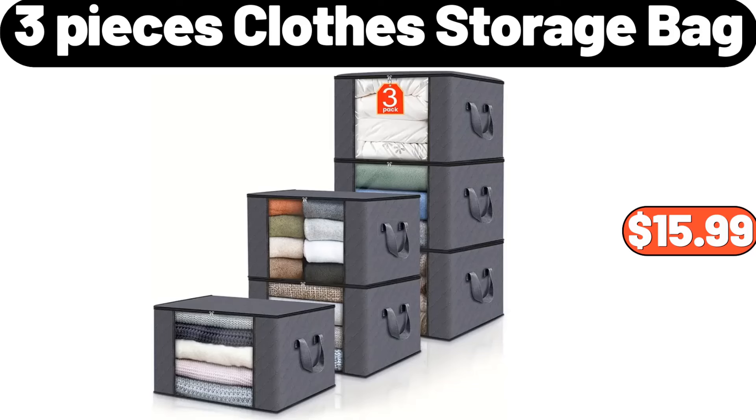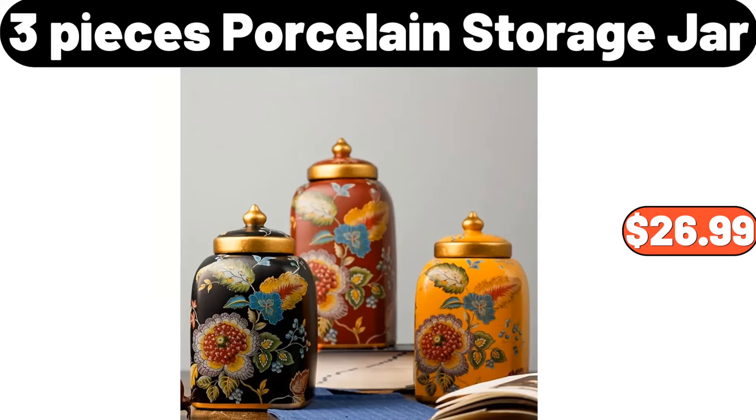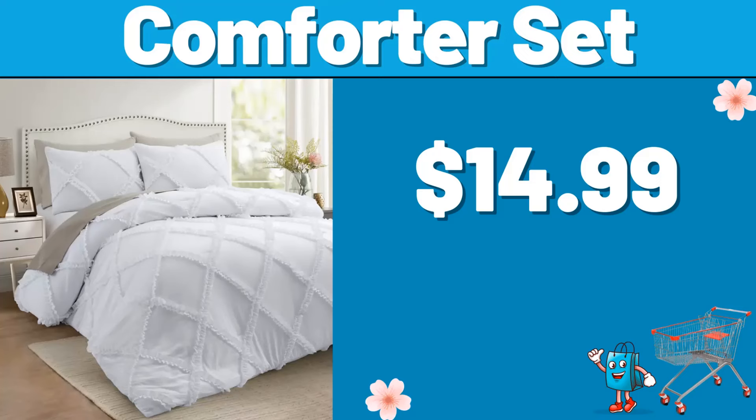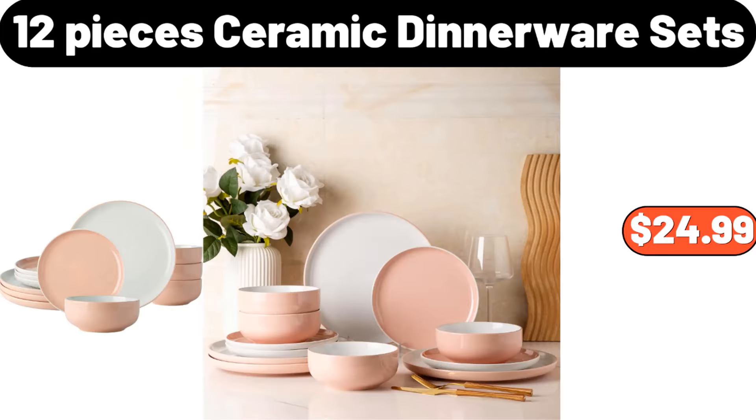3 PCS Clothes Storage Bag, $15.99. 4 PC Modern Stoneware Mug Set, $12.99. 3 PCS Porcelain Storage Jar, $26.99. All Season Queen Size Bed Comforter, $36.99. Comforter Set, $14.99. Light Luxury Flower Rack, $56.99. 12 Pieces Ceramic Dinnerware Sets, $24.99.